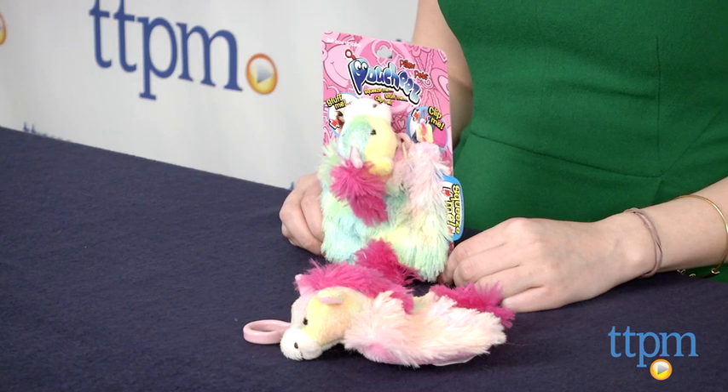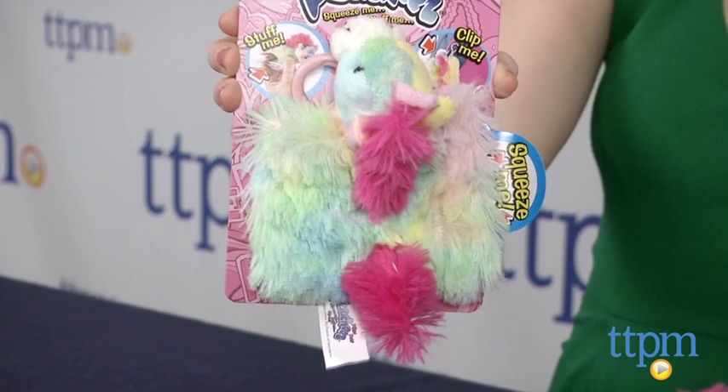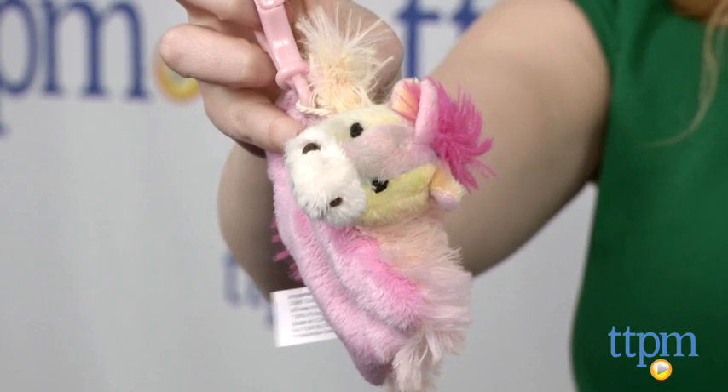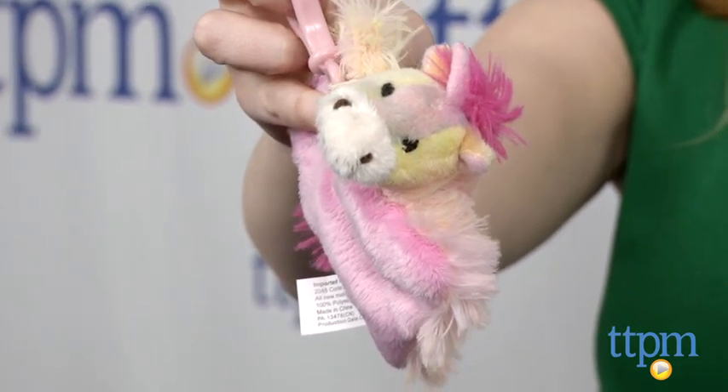Hi, this is Jen from TTPM, and I'm here with the Pillow Pets Pouchies from CJ Products. The makers of Pillow Pets have created a new line of plush-inspired characters that also serve a purpose. Featuring the same soft fuzzy exterior as a Pillow Pet, Pouchies are made for storing your stuff on the go.